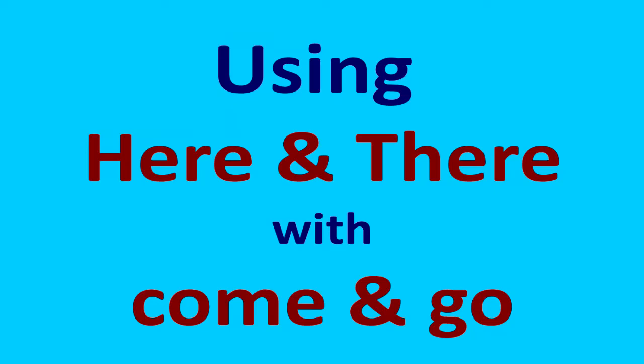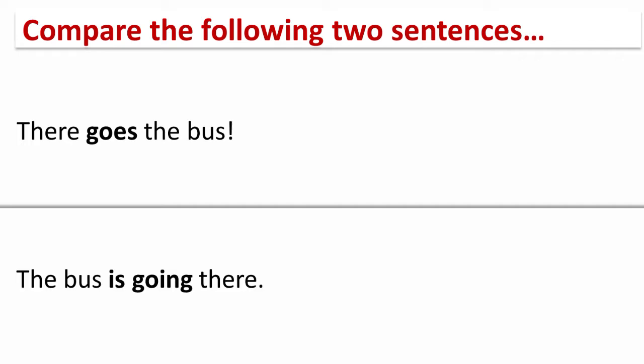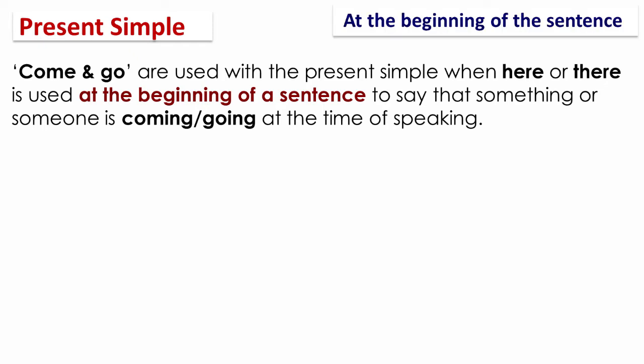Using here and there with come and go. Compare the following two sentences: 'There goes the bus' and 'The bus is going there.' Come and go are used with the present simple when here or there is used at the beginning of the sentence, to say that something or someone is coming or going at the time of speaking.